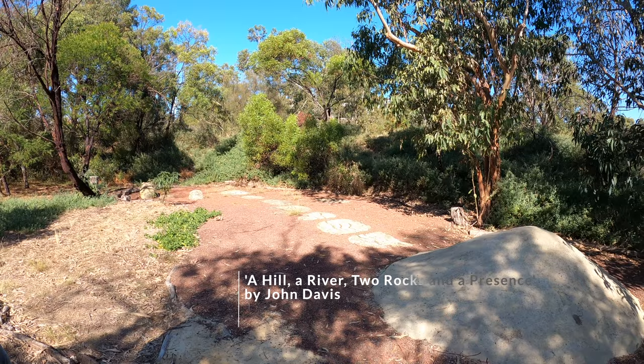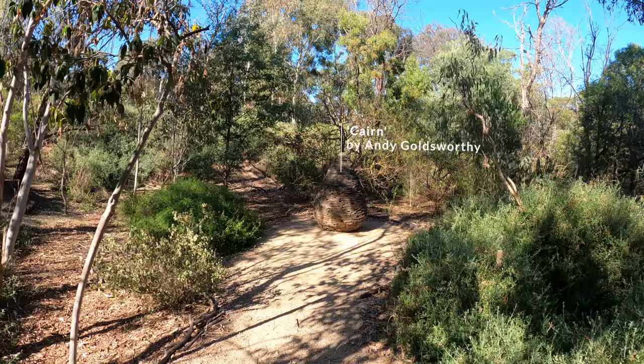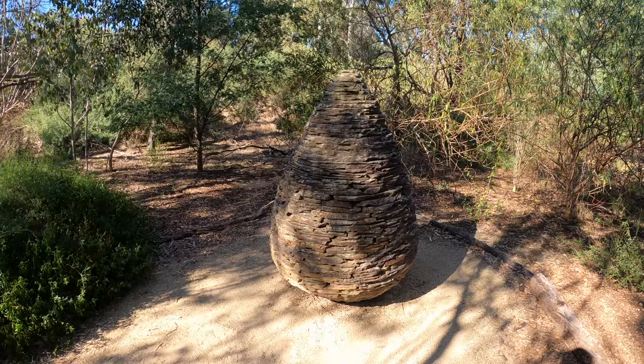Here on the island we have A Hill, A River, Two Rocks and a Presence — John Davis' tribute to the island's source. You know it's a small island when it all fits on screen. After that, we have Cairn by Andy Goldsworthy, set in the only natural valley on the island, constructed from Castlemaine Slate.